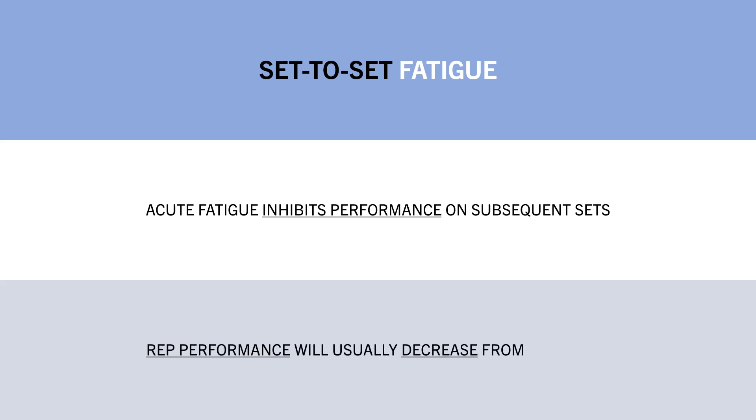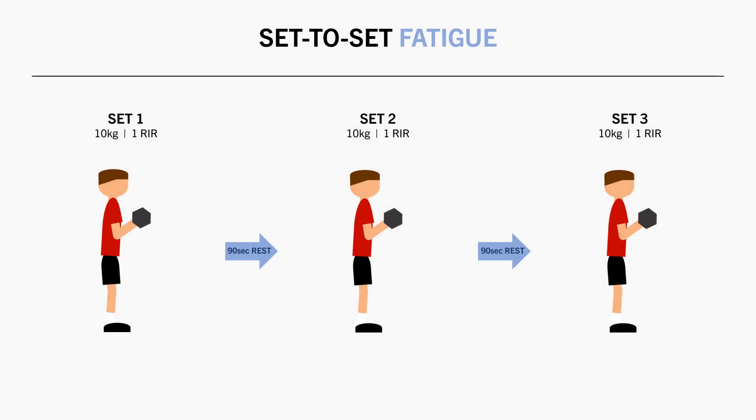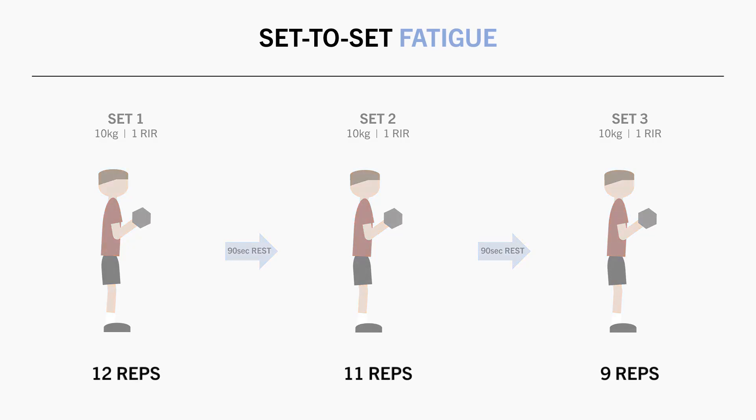Since we will most likely be training somewhere close to failure in most cases, acute fatigue is likely to inhibit performance from set to set. If the same load is used and we train to the same proximity to failure, we will usually see a decrease in the number of reps performed on following sets. For example, let's say we were to perform 3 sets of dumbbell bicep curls with 10kg, taking each set about 1 rep before failure and resting 90 seconds between sets. On the first set, let's say this lifter gets 12 reps. Then on the second set, they might perform 11 reps since they are somewhat fatigued. And on the last set, they perform 9 reps. This decrease in reps is expected since acute fatigue inhibits performance on subsequent sets.